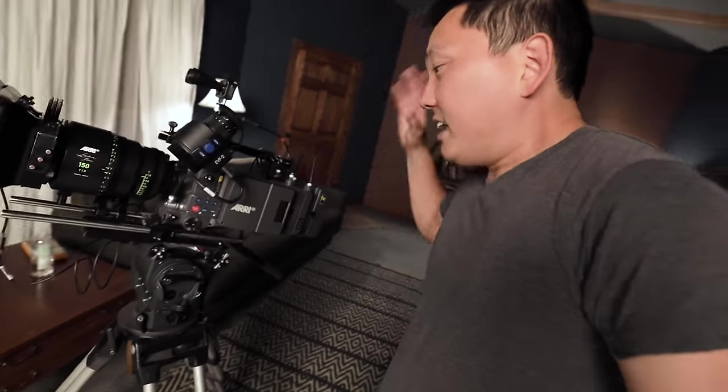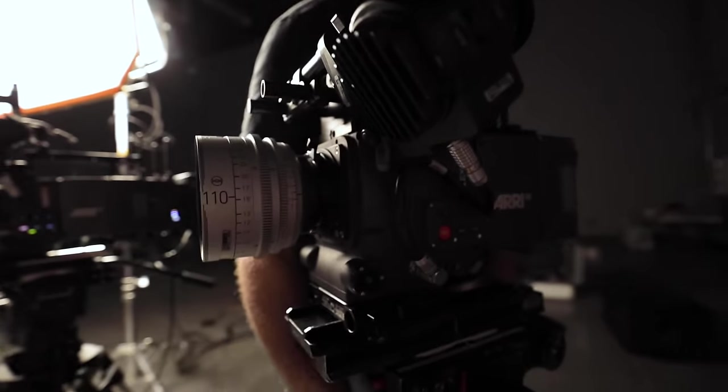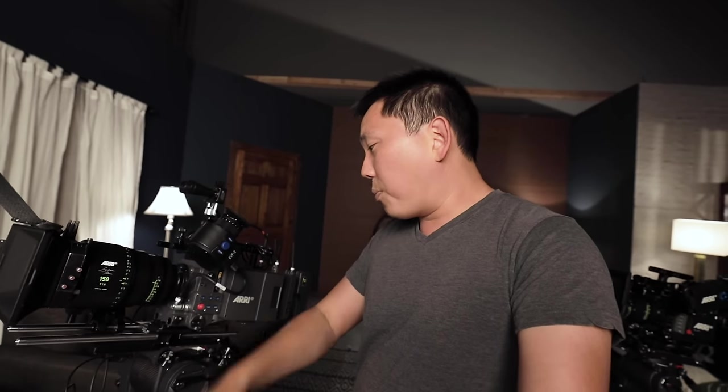Obviously not something you wanna take to Disneyland to film your kids with. If we're talking about going bigger, there is the Alexa 65, but you can't actually go out and buy that one - you can only get it from ARRI Rentals for the duration of your project. But this LF right here, if you've got a little spare change laying around - just sell your house.